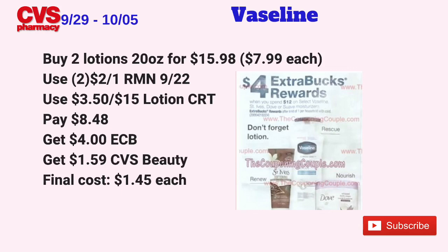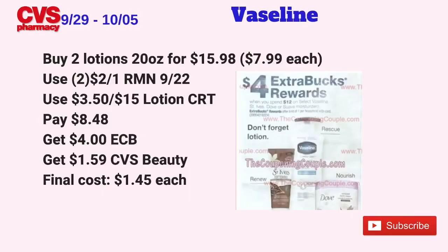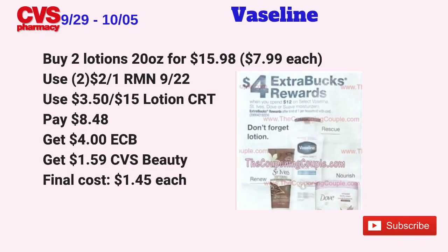Another option — and this is the one I'm going to do — is picking up two of the 20 oz Vaseline lotions at $7.99 each online, totaling $15.98. Use two $2 off one coupons from RetailMeNot 9/22. I received a $3.50 off $15 lotion CRT, so that's why I prefer this option. After coupons and the CRT, pay $8.48 at the register, get back $4 in ECBs plus $1.59 tracked for CVS Beauty — final cost just $1.45 each. That's pretty good considering it's the 20 oz bottles — basically double the smaller bottles.